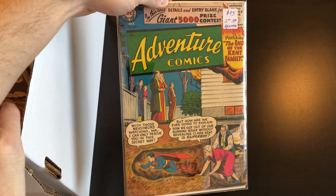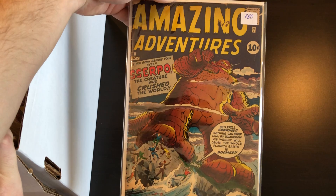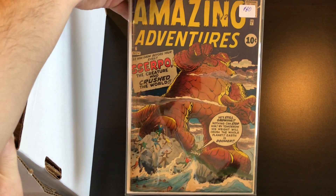We've got a couple more Adventures here: 189 and 229, which I believe is the first Silver Age Aquaman — so a semi-key book there. After that we've got Amazing Adventures number six, a cool little pre-hero Marvel.